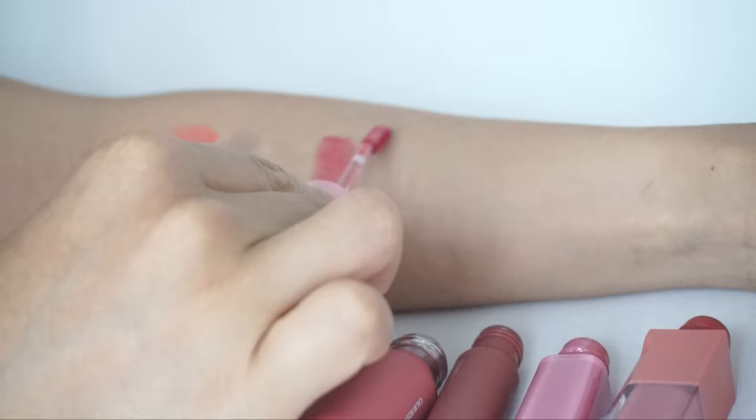Next up we have Romand's Blur Fudge Tint in shade 14, On Rose, which recently came out. It's a beautiful pink rose color — like a mauve bright pink — and gives a really nice pop of color. It's also very buildable, so you can make it very opaque. I like to use it for a little bit of color while still looking natural. It takes about 10 minutes to fully dry and be mask-proof. I didn't wait the full 10 minutes for the transfer test, but you can still see it remains quite pigmented.